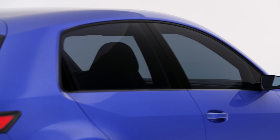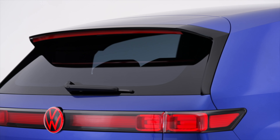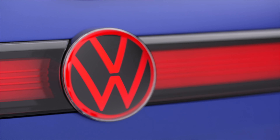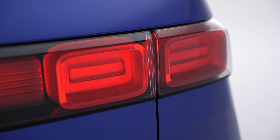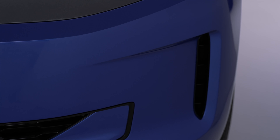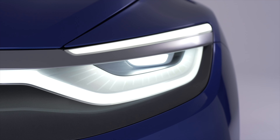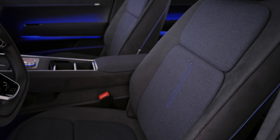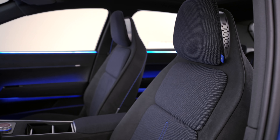While the ID.2 All is setting up a more affordable sort of electric car from VW, it will still come with high-end safety tools, including the latest version of Travel Assist, a system for partly automated driving. Other features include IQ light LED matrix headlights, 3D LED taillight clusters with a horizontal LED strip between them, Park Assist Plus with memory function, and electric seats with massaging function.